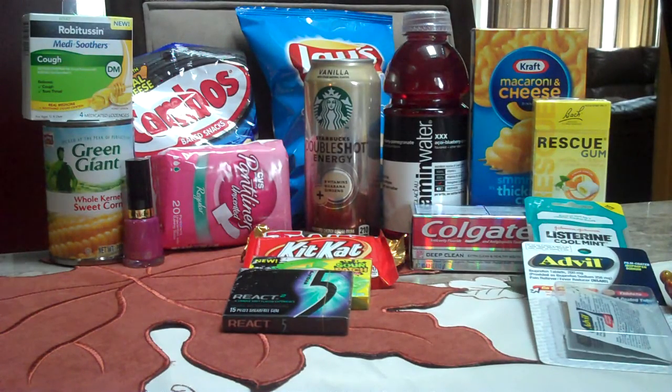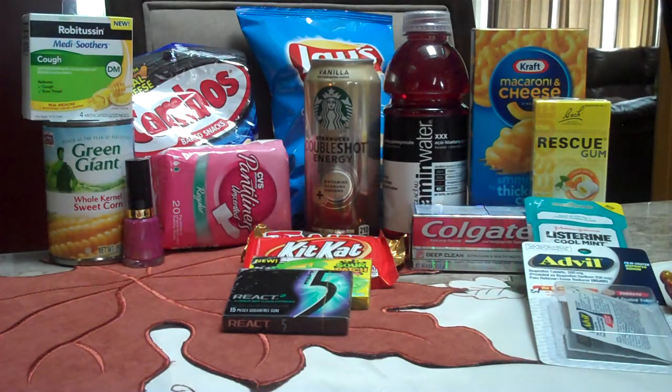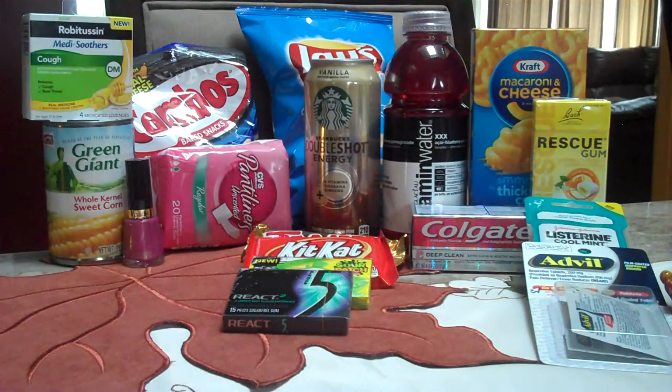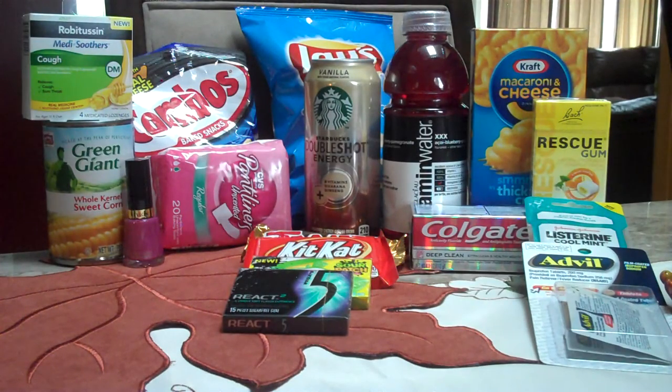Behind the Rescue Gum is Kraft Mac and Cheese — $0.99, $0.99 ECB, free. No coupons needed on these. They were in a couple of places. Your store should have, hopefully, a little spot at the front where they have stuff all laid out so you can get it there instead of digging through the regular parts of the store. We had a whole variety of stuff though.